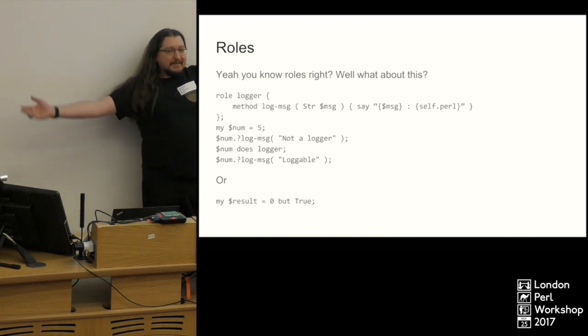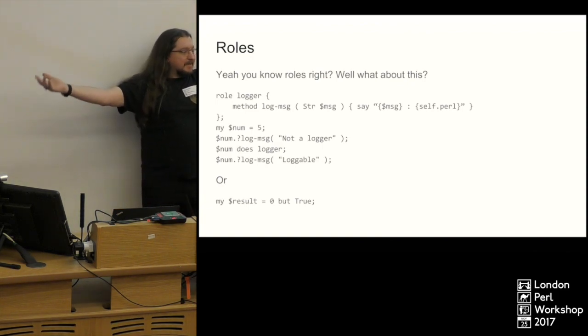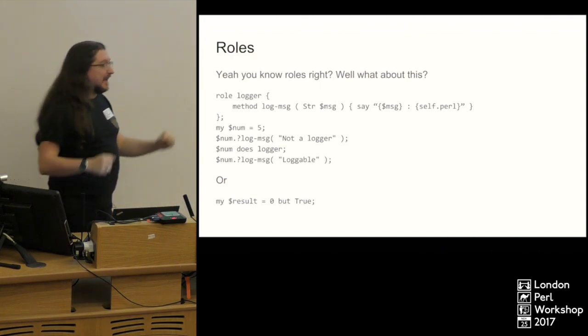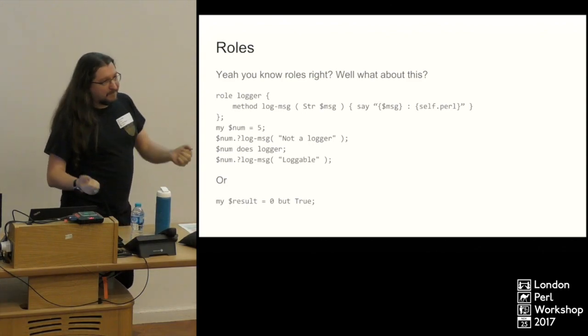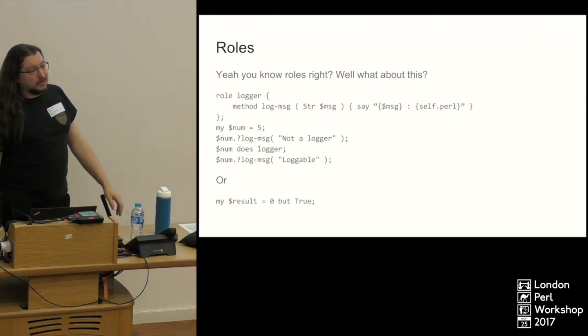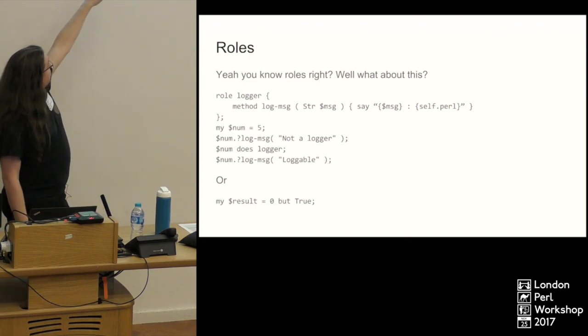And on that note — `but` zero, but true. Who's used DBI? Everybody's used DBI. You must all know the joyous zero-is-zero, which is zero but true — because we have no rows but the request didn't fail. That's how you can write `0 but True` in Perl 6. But you can do lots of different things with `but`.